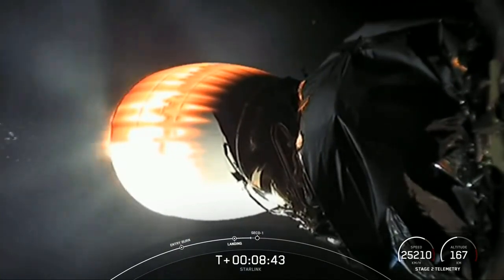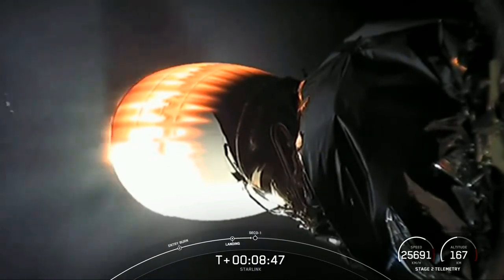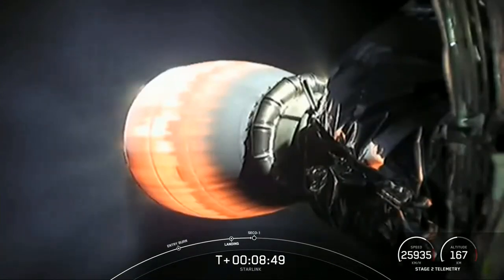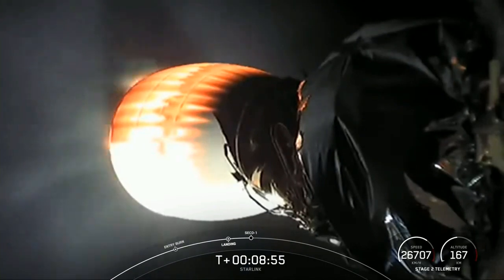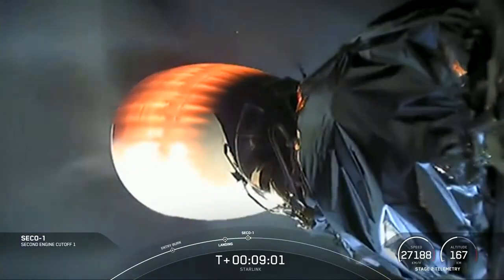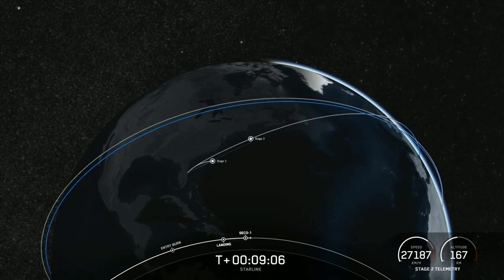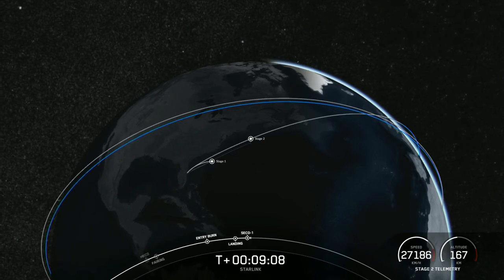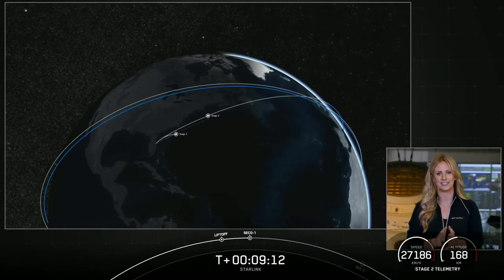Everything continues to look good. Stage one, landing confirmed. We heard it — we couldn't see it, but we did hear verbal confirmation of a successful landing of that booster. This marks our 77th successful recovery of an orbital class rocket, and the ninth landing of this particular booster. This is the first time we've launched and landed a Falcon 9 first stage nine times.